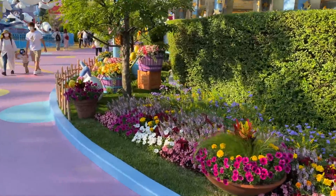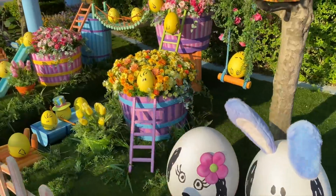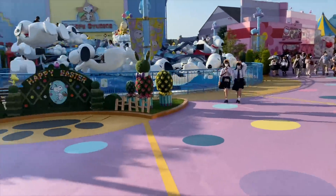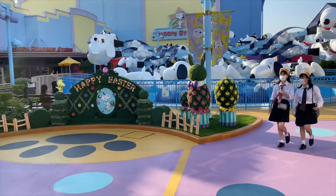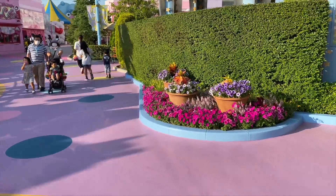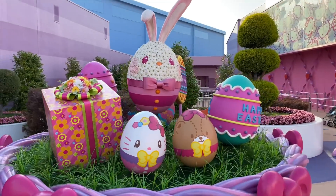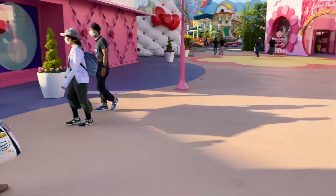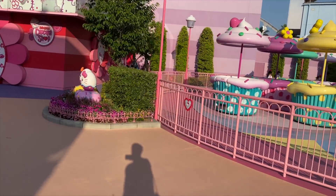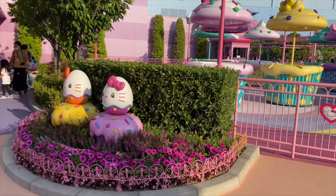I love the Easter eggs throughout the park — this is ridiculously cute. This is the kids' area, with Snoopy, Hello Kitty, and Sesame Street. Very colorful, very cute. And yeah, there's not a lot of people here — those eggs get me every time.